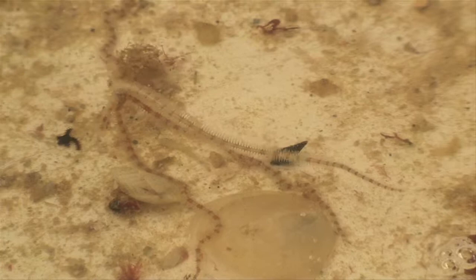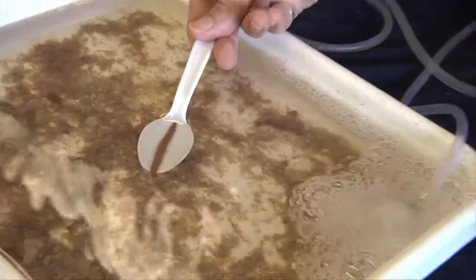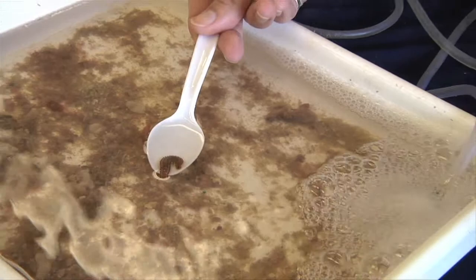There's a worm right here — he's a really short little guy. All sorts of different things you can see in here. Yeah, this is a little fireworm — also a polychaete, segmented. We have a lot of fireworms that come out of these.